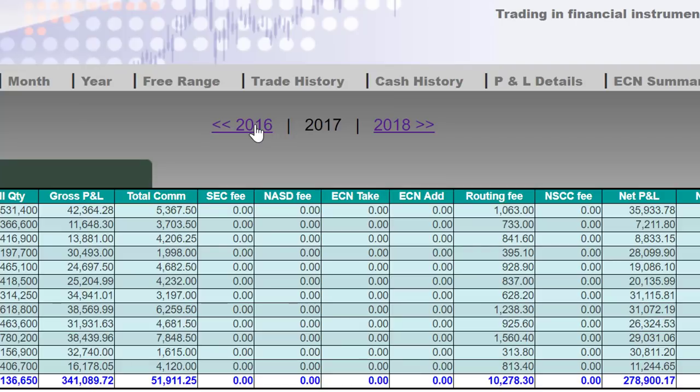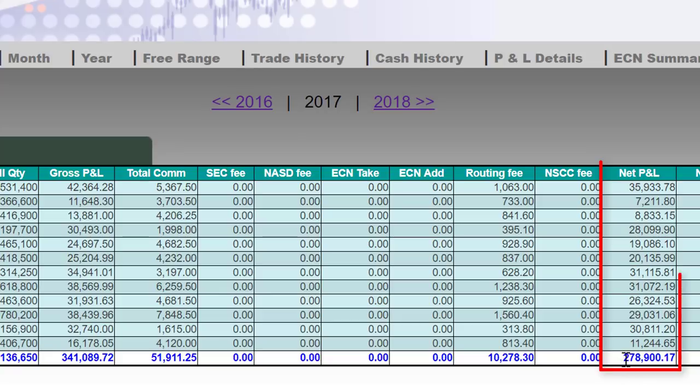Let's move to 2017. Here are the results for 2017. End result: $278,000 and all green months. My best month was January at $35,000. Worst month was February, up $7,000. But as you can see, all green months.